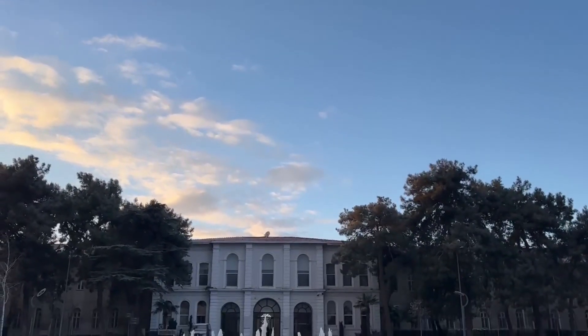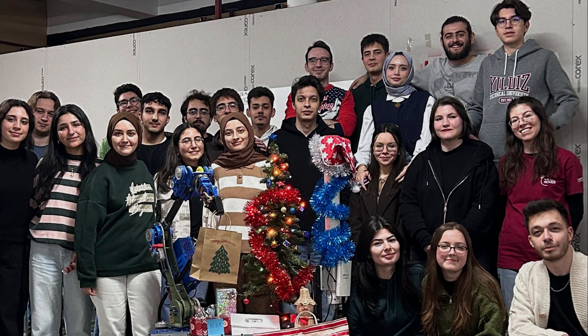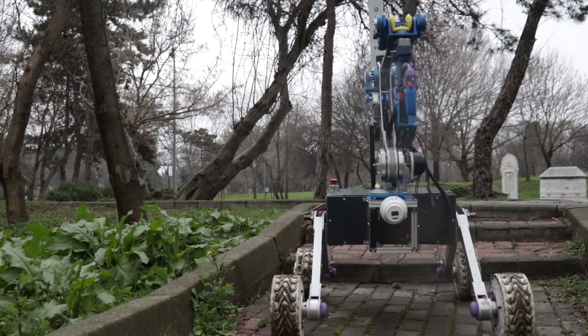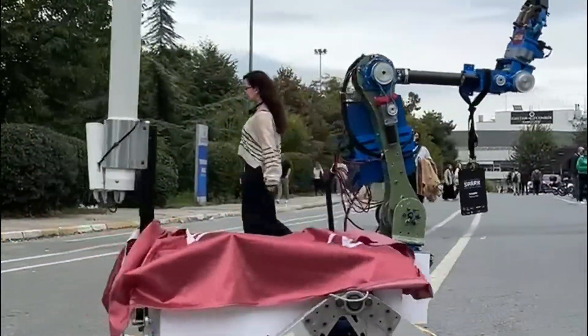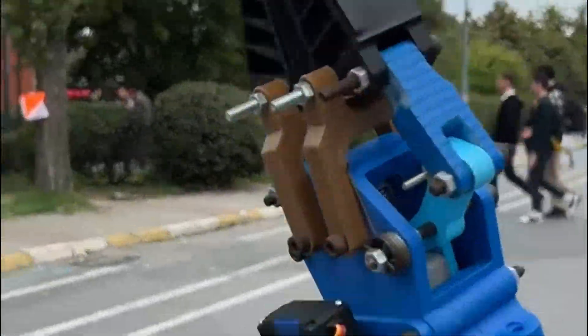Our team operates out of the workshop at Yıldız Technical University's Davutpaşa campus. Using essential equipment like 3D printers, grinders, and engravers, we handle most of our prototyping and manufacturing in-house. Sponsor support is crucial for larger-scale production needs. Besides being a workspace, our workshop is a central gathering point for the team, fostering a collaborative and research-focused atmosphere. This setup fuels our drive for innovation and competitive success.